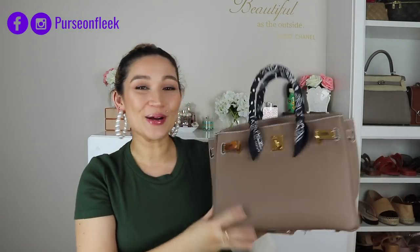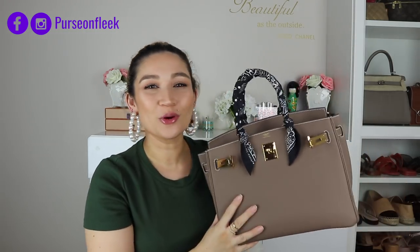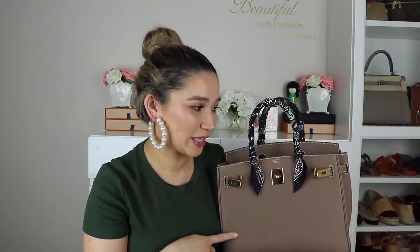It was my Birkin 30 in Etoup with gold hardware, in Togo leather. This was purchased at the very beginning of 2019 — an offer from my local Hermes store, which is really hard to get bags from. This is my second ever store offer, and it definitely was one of my best top five purchases of 2019. When you're spending that kind of money, it really should be. However, I may be biting my tongue very soon — we'll get to that later.